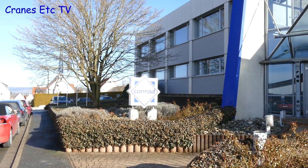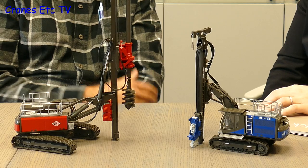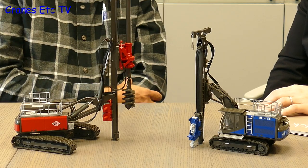Outside of the Toy Fair, a visit was paid to Conrad Models' factory just outside Nuremberg, where Christine Conrad hosted the visit. Conrad chose again not to attend the Toy Fair, preferring to host visitors at their premises. Two interesting foundation machine models were on the table to start with.